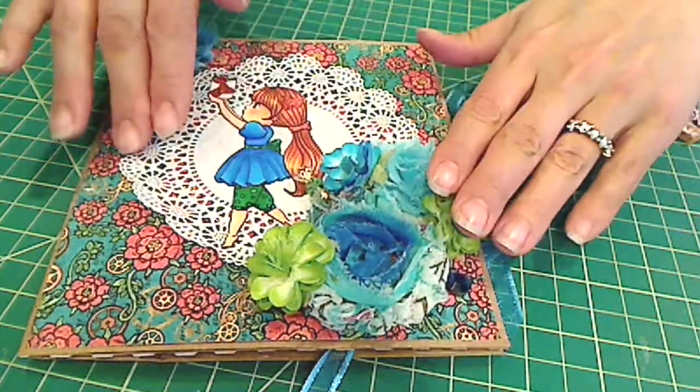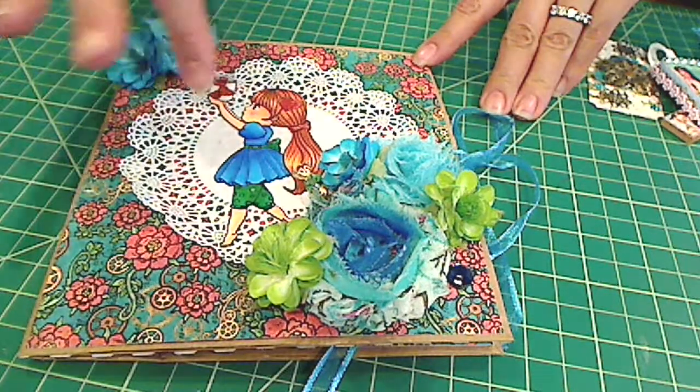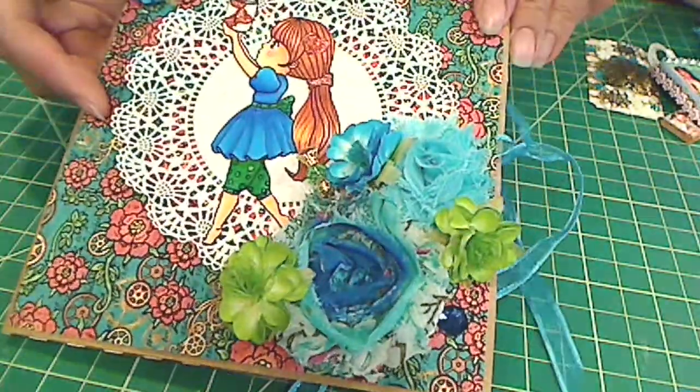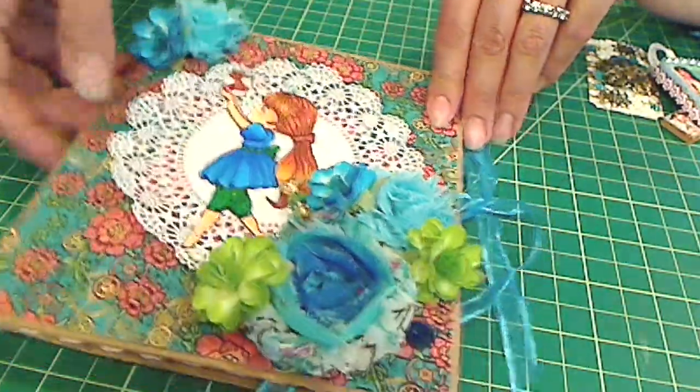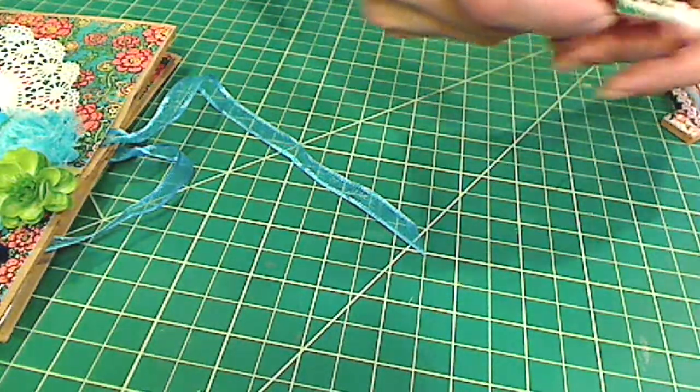If you want to see more about the card, I'll put a link in the description box below that describes the card in detail. The only thing I added was this extra little stick pin just to add a little more interest to the card. I thought that was sweet, so let me move on to keep this video as short as possible.